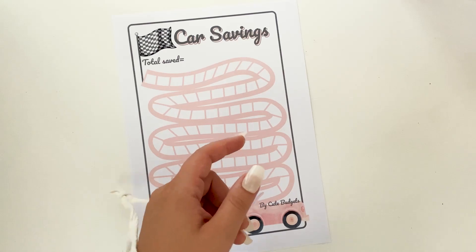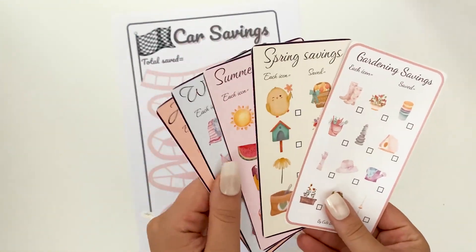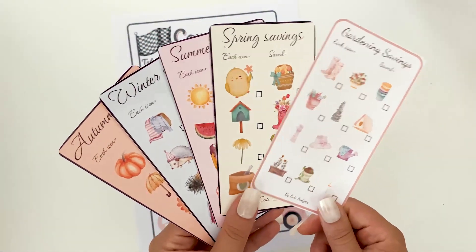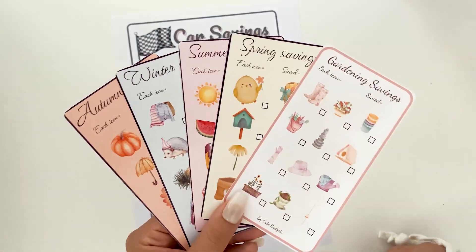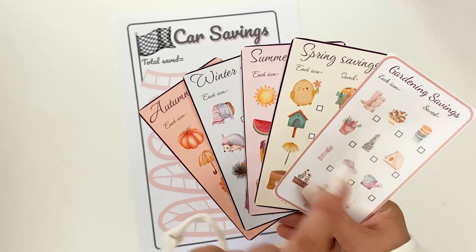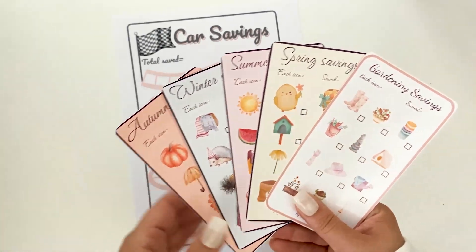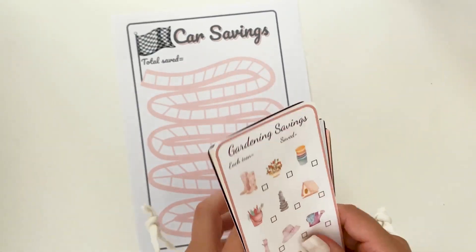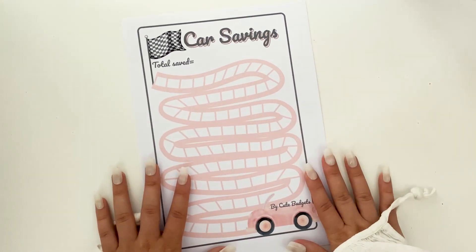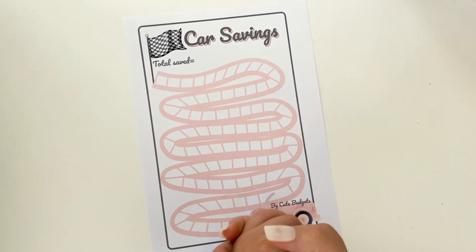If you want to participate in the other savings challenges this week, you have until Sunday. For Monday we have a Four Seasons savings challenge, and for Tuesday we have a Gardening savings challenge. Don't forget to check the specific video for each savings challenge to enter those giveaways. Winners will be announced on Sunday, and you can download them for free on my Ko-fi account.